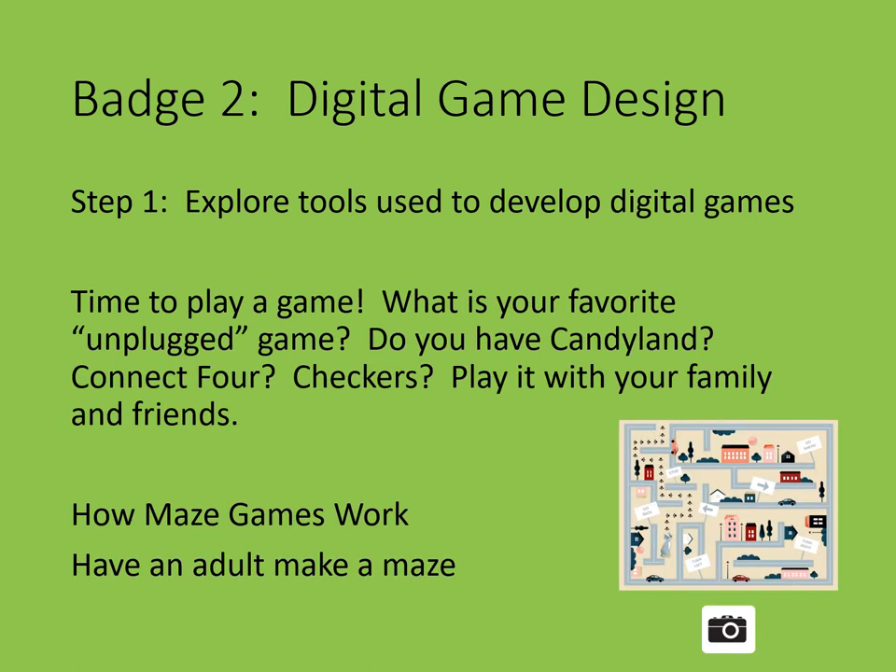Step 1: explore tools used to develop digital games. All computers need directions or algorithms to follow. When a game is played on a computer, it's called a digital or video game. When you design a digital game, you decide what kinds of challenges the players face and what the characters in the game do. Then you write code for the computer to run the game. Learn how maze games work and write an algorithm to move a character through a maze.